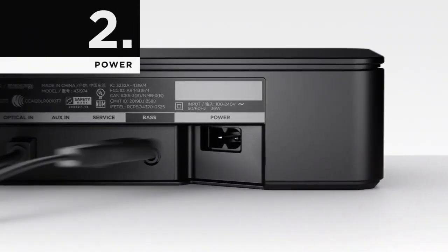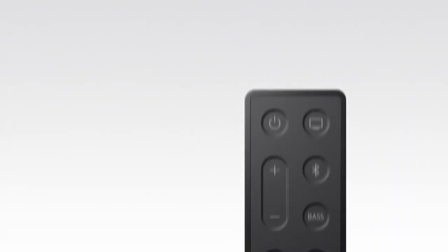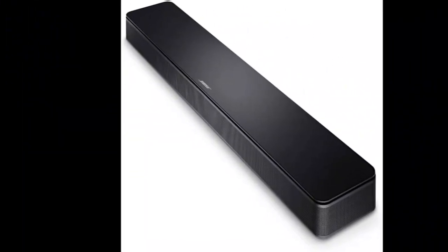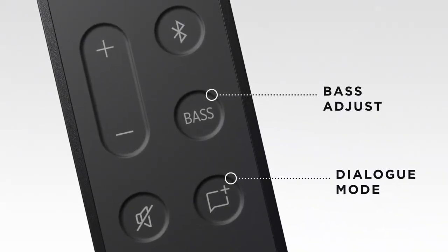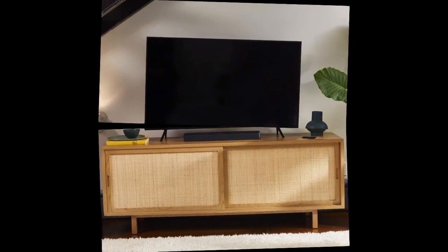The soundbar also features HDMI ARC connectivity, which provides an easy and convenient way to control your TV and soundbar with just one remote. The included remote control gives you the ability to adjust volume, mute audio, and select inputs with ease. With its sleek black design, the Bose TV Speaker will blend in seamlessly with your home entertainment setup, providing superior sound quality without taking up too much space.